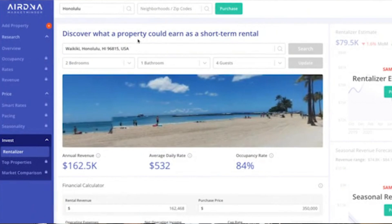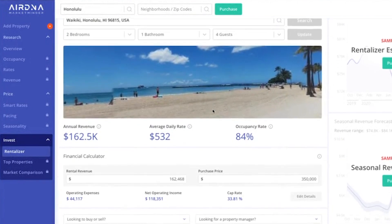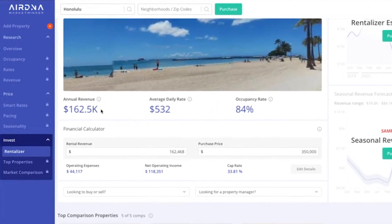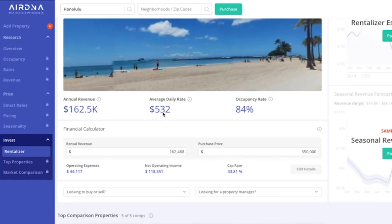AirDNA can pump out reports and scenarios. We put in Waikiki, two-bedroom, one-bath, four guests — two couples in each room. We can see the annual revenue could possibly be $162,000 with an average daily rate of $532. Now, my professional opinion is that's a little bit high and I'd want to be more conservative, but it pumps out a lot of great info with the click of a button. You can dive deeper into occupancy rates, revenue, smart rates, pacing, seasonality, and all kinds of data with a paid account.